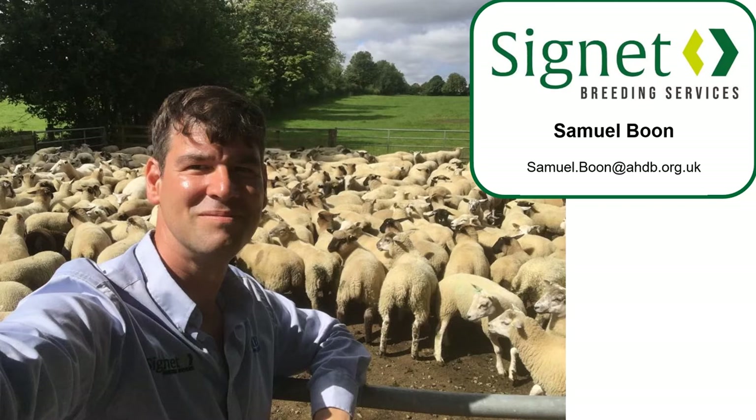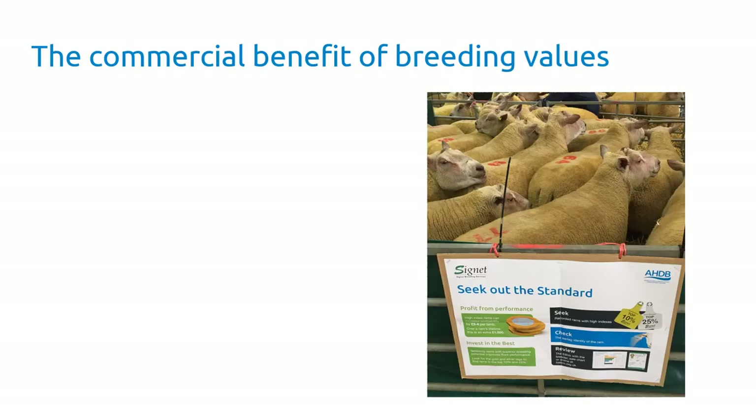My name is Sam Boone. I head up Cygnet Breeding Services, working with over 500 pedigree sheep flocks running the genetic evaluation programs as part of AHDB, and also involved in projects like Ram Compare.